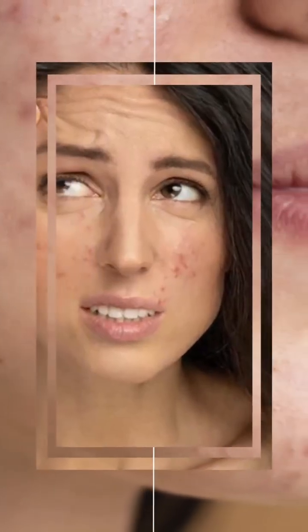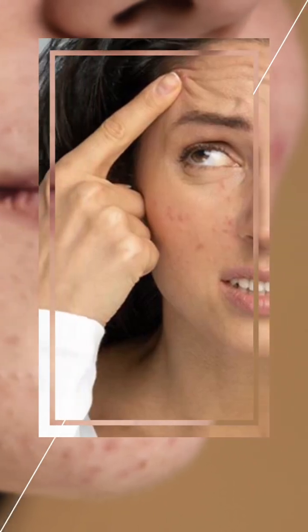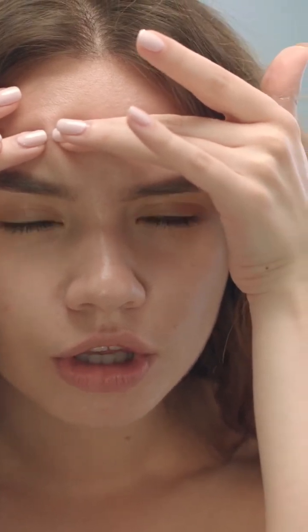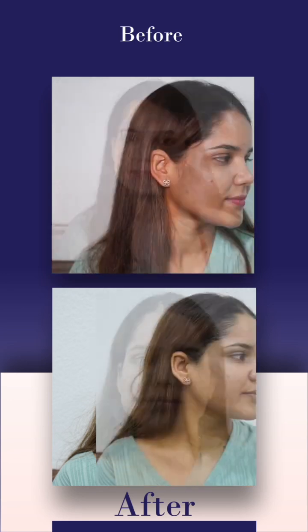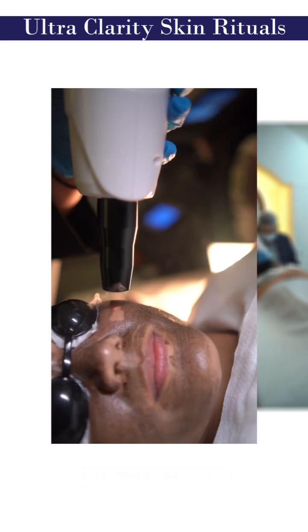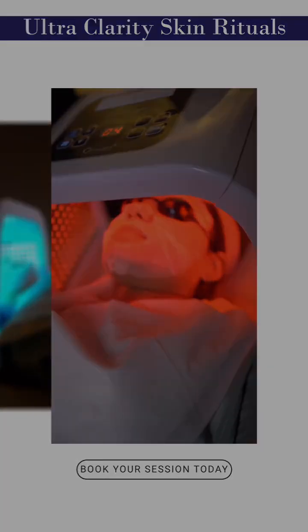The Ultra Clarity Skin Ritual is perfect for those with acne-prone or oily skin looking to reduce breakouts, control excess oil, and minimise enlarged pores. Immediately after the treatment, your skin will feel clean, fresh, and hydrated. The Ultra Clarity Skin Ritual offers a comprehensive solution for clear and refined skin. So, book your session today!